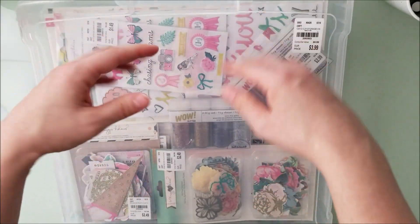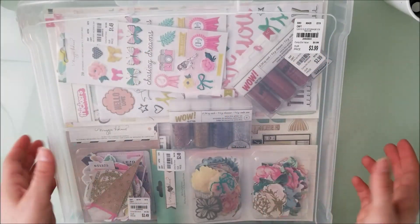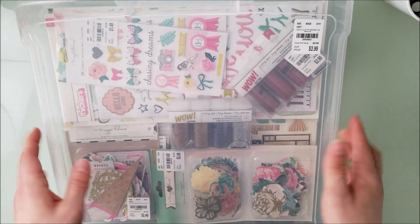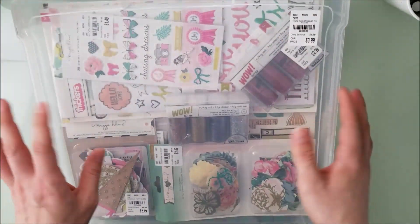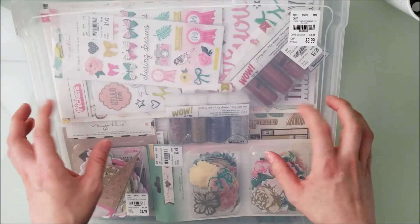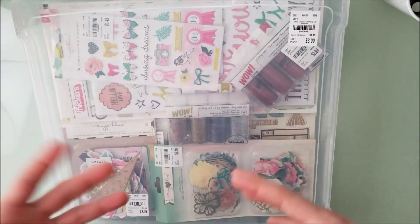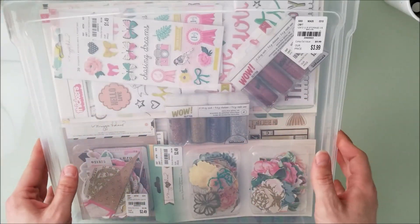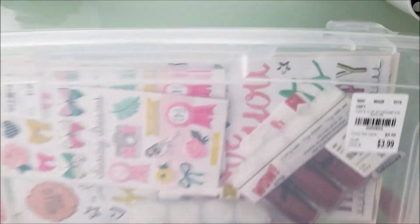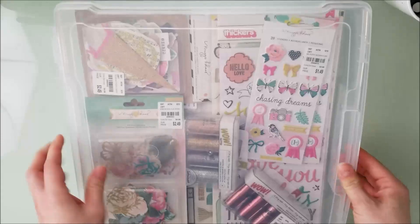The one I got has a big case where you can fit the little four-by-six inserts — about 16 of them — and I thought that was amazing. I'm planning on going back to get another one because I like using these for crops. They're easy to take, you can put your page kits and collections in them and also store your finished layouts. This one is $3.99.